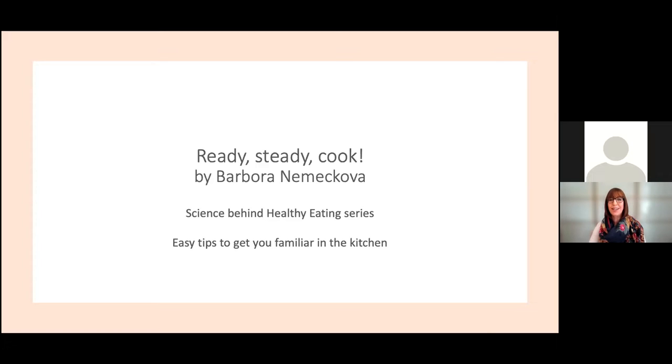Today I have great pleasure in introducing Barbara Nemikova from the Quadram Institute in Norwich. Barbara will be presenting the third webinar in this series on the subject of the science of healthy eating, and we're really grateful to the Quadram Institute for partnering with us on this three-webinar project.